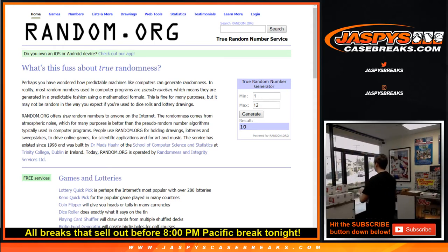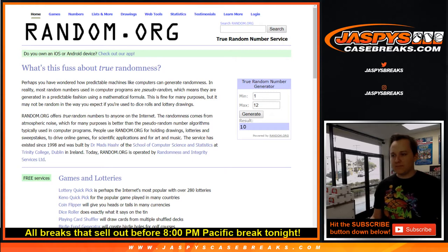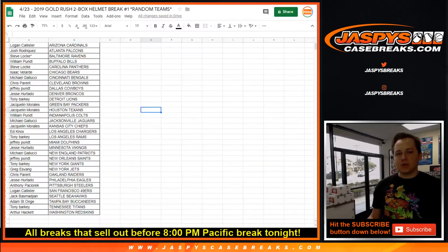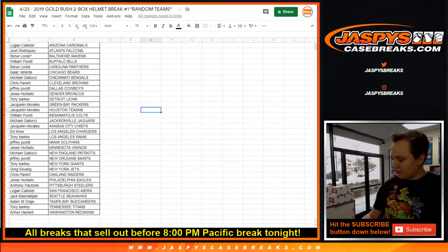The trade window is closed now. Sorry to anyone who tried to trade and couldn't. There's your final list — good luck, everybody.